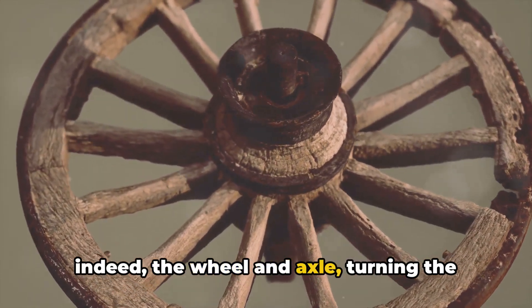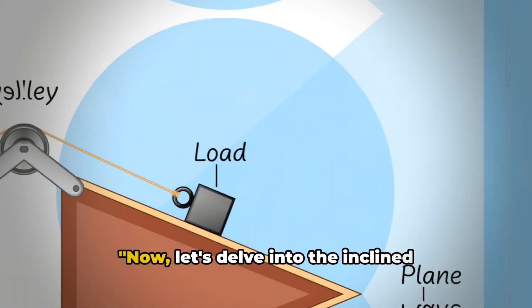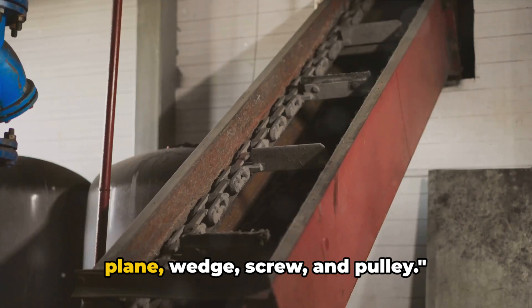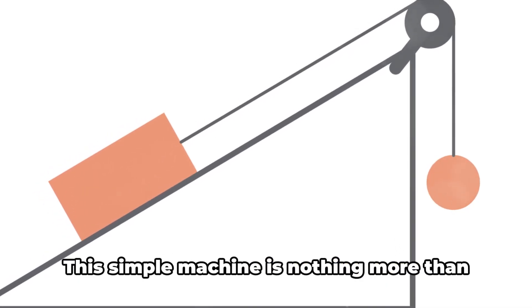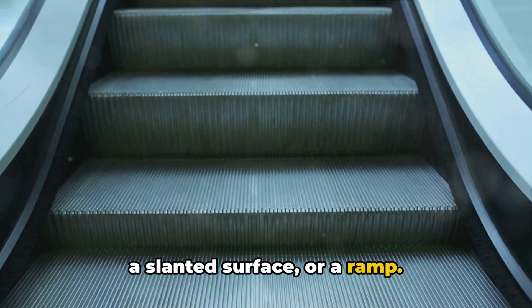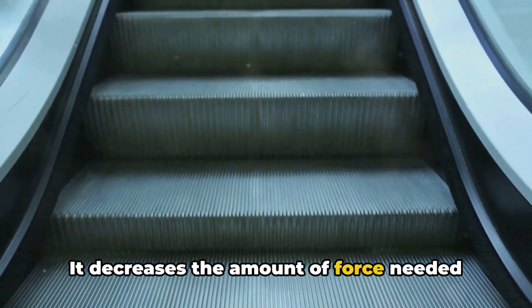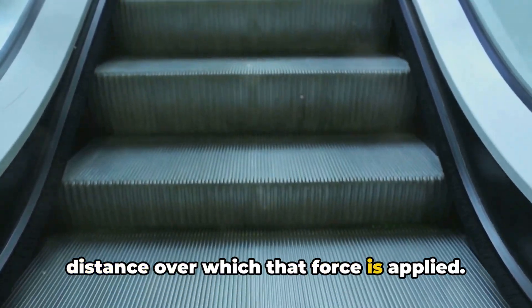The wheel and axle has been turning the tides of human progress since prehistoric times. Now let's delve into the inclined plane, wedge, screw, and pulley. First off, we have the inclined plane. This simple machine is nothing more than a slanted surface, or a ramp. It decreases the amount of force needed to lift an object by increasing the distance over which that force is applied.